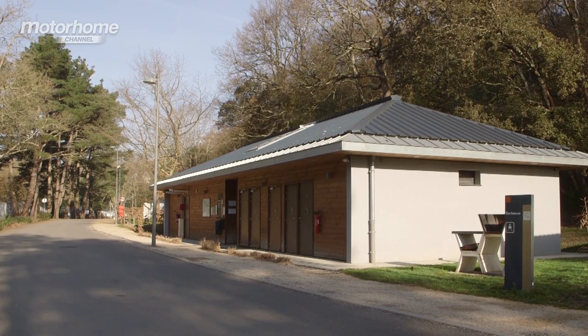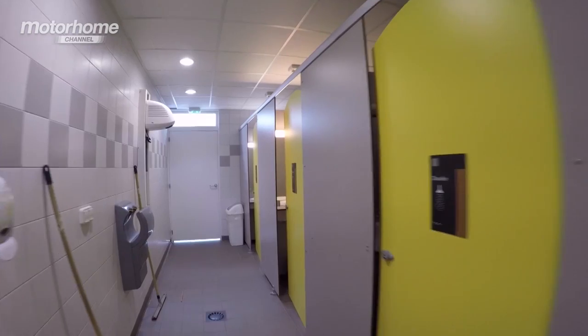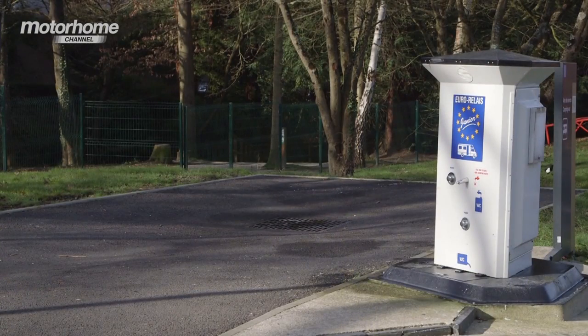The two wash blocks with separate facilities for men and women comprise a laundry, dish washing, toilets and showers, including facilities for the disabled. There's also a drive-over service point.